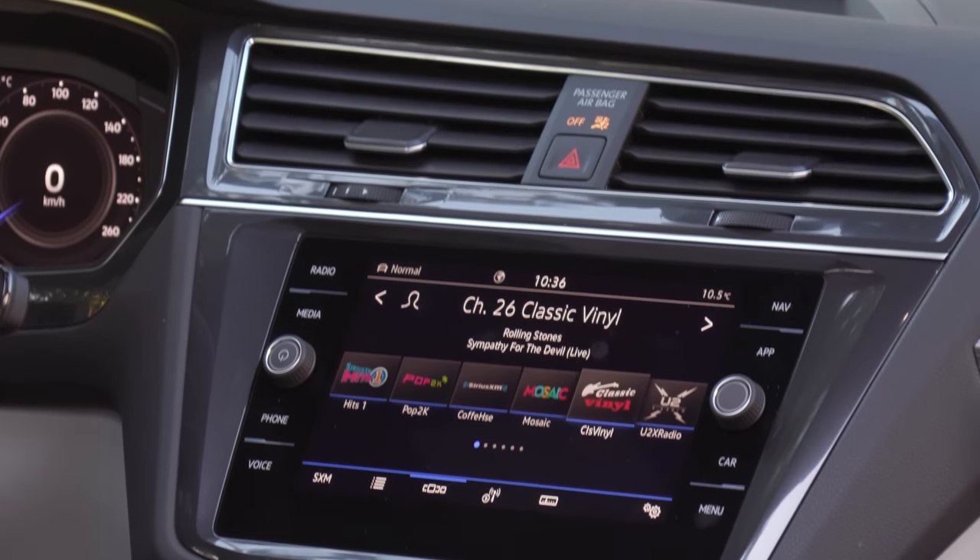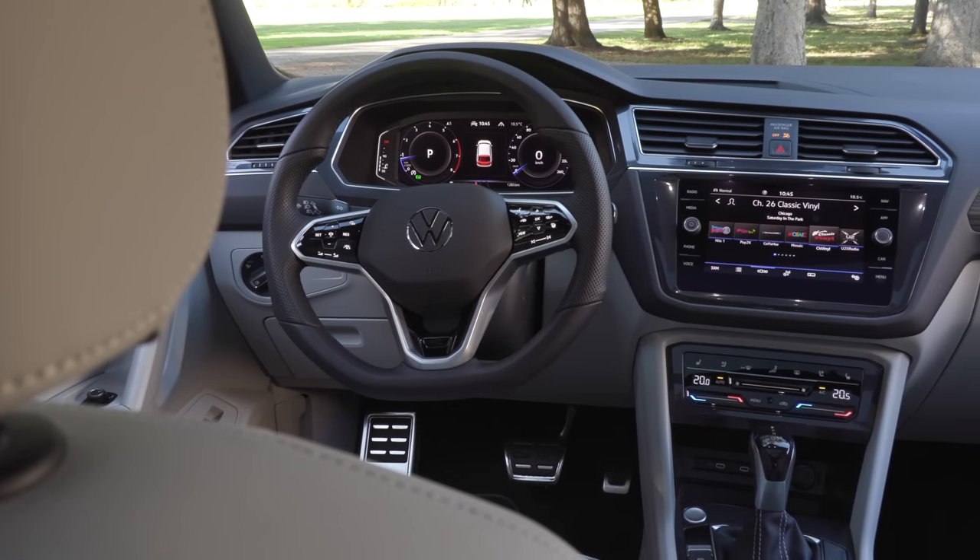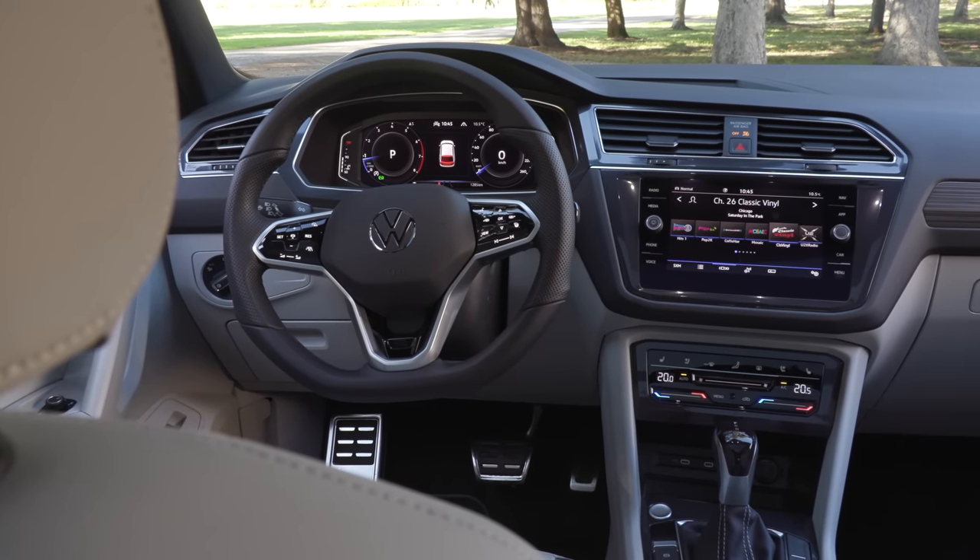I do want to mention that the base model comes with a 6.5-inch touchscreen — come on, VW. But that's only on the base model. Please just do a standard 8-inch. This is 2021 — that's not the way the car business works. They want your money and they need to get you to spend more. It's just an extra $50 a month, and you can have that. I just don't think it's necessary — 8-inch touchscreen please, as a standard option.